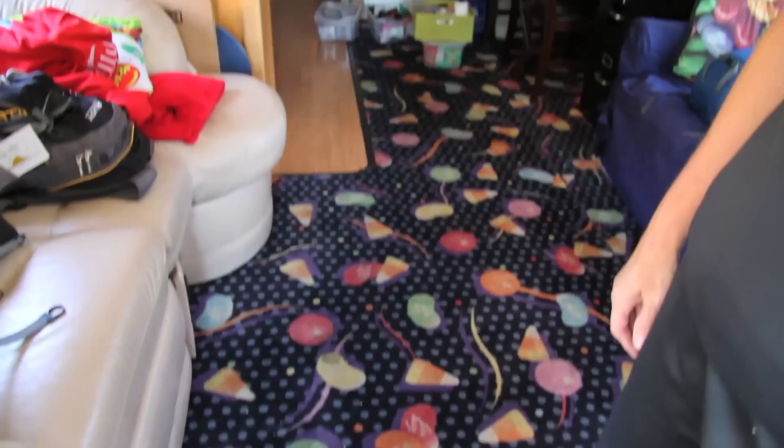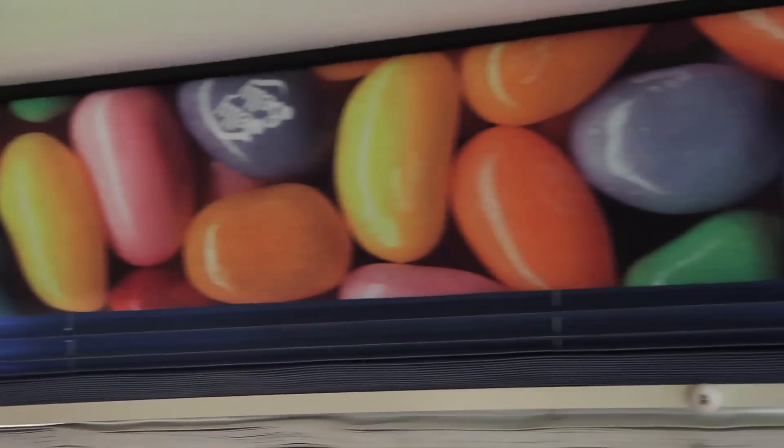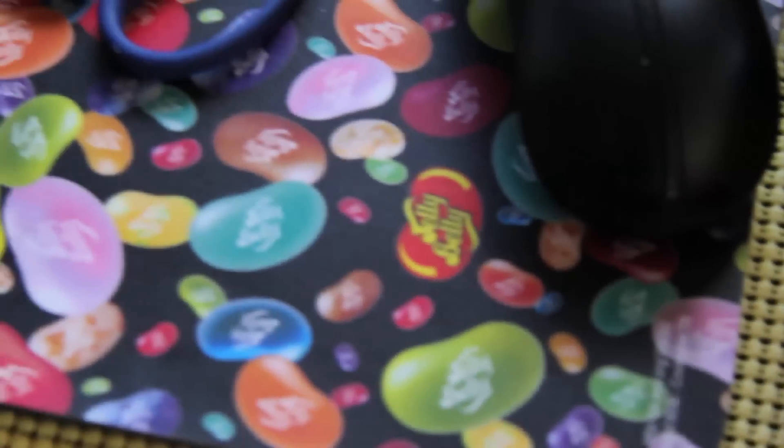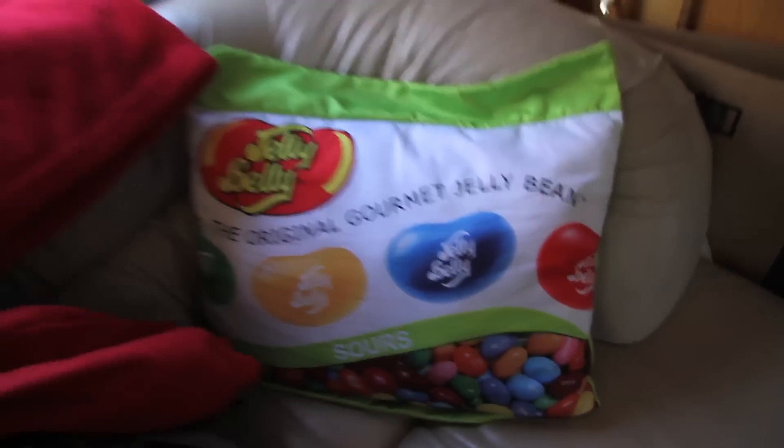Maybe one of the first things you're gonna see is the fabulous carpeting and the cornices. This bus is actually owned by the owner of the Jelly Belly Candy Company, Herm Roland. His wife designed it so it's got candy corn in it. The reason it's got candy corn is because Jelly Belly invented candy corn, and a lot of people don't know that. One of the things that people notice is how happy and how bright and how fun it is — you'll see little Jelly Belly decals around.